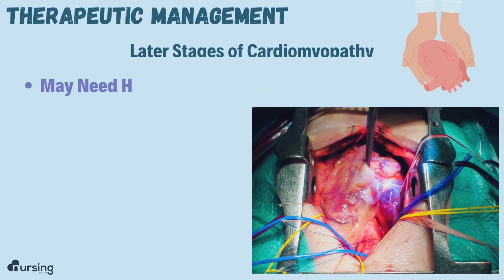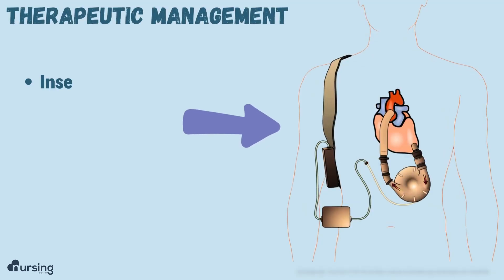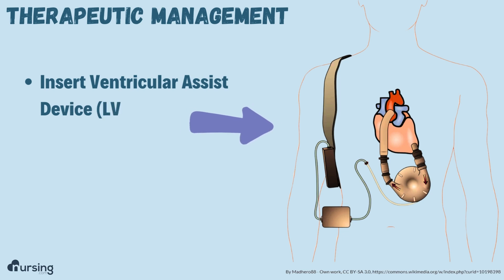In the later stages of cardiomyopathy, it's possible that the patient could really need a heart transplant. One thing we could do is insert a ventricular assist device as a bridge to heart transplant.